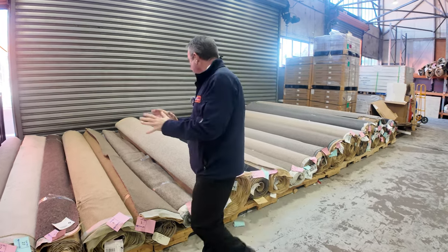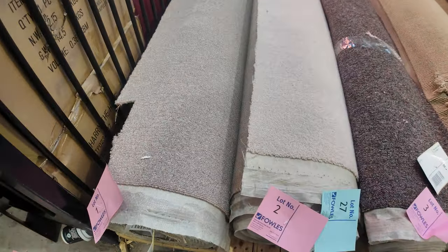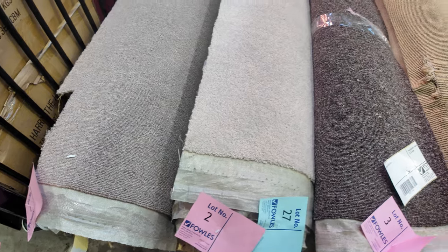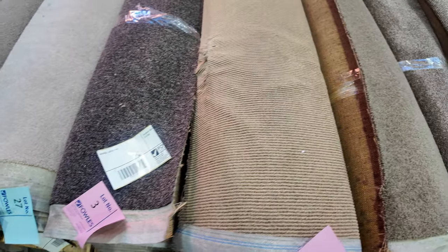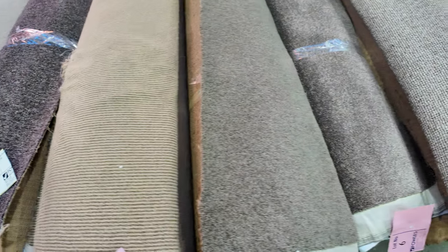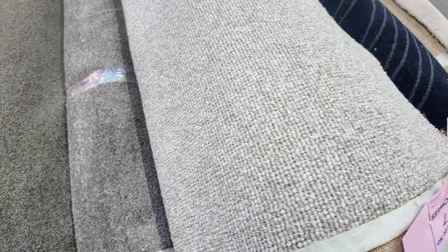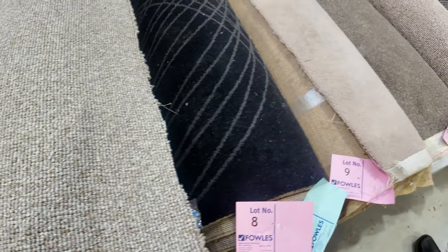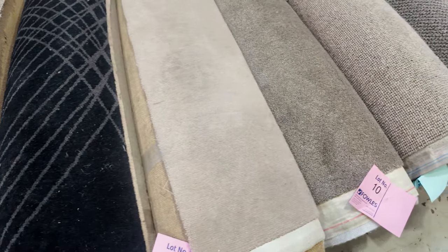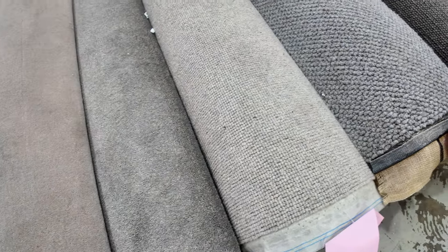I've got another great range of carpets that have come in this week. Have a look at these nice mid to large size rolls — they'll vary in size anywhere from around 5 to 10 metres. We've got a bit of everything: some nice wools, loop piles, twist piles, plush piles. We've got some bigger rolls of course, plenty of those which will get up anywhere around 20 or 30 metres. Now most of these rolls will sell between $30 and $40 a broadloom metre — that's the width of the roll at 3.66 metres wide.